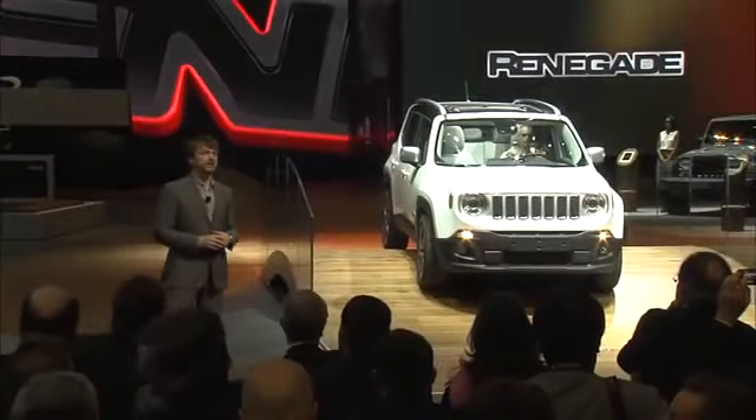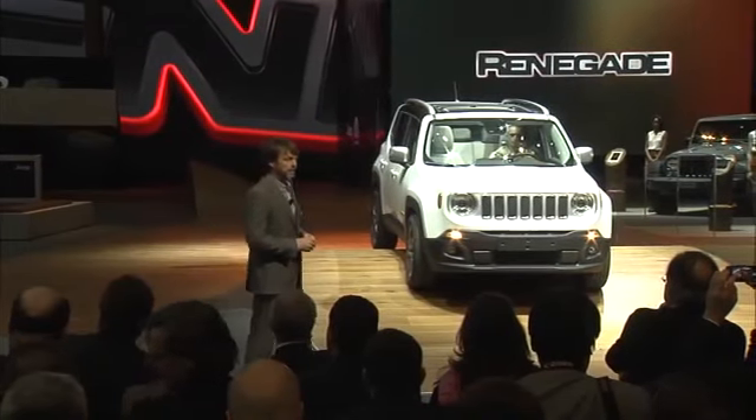From its round headlamps, signature seven-slot grille and trapezoidal wheel arches, the Renegade clearly salutes the Wrangler-derived DNA. In fact, it helps to think of the Renegade as essential equipment for the urban adventurer.